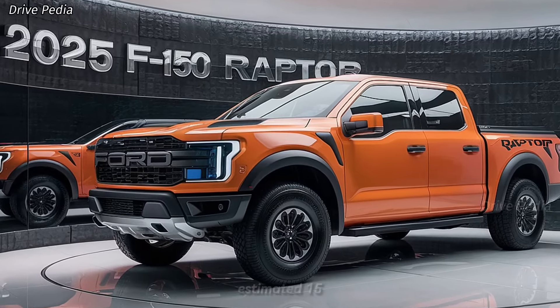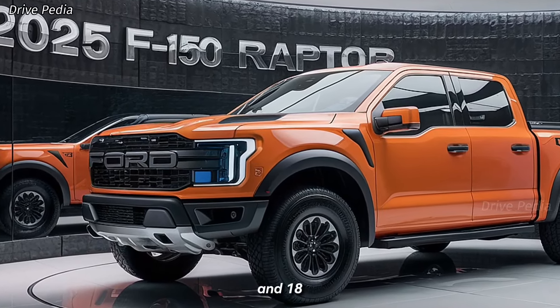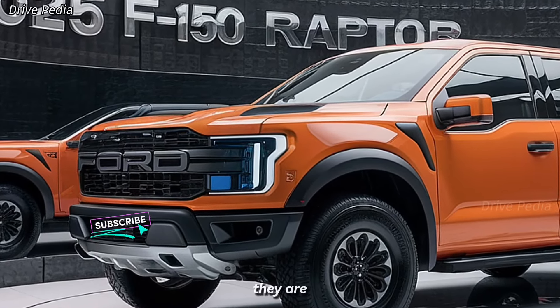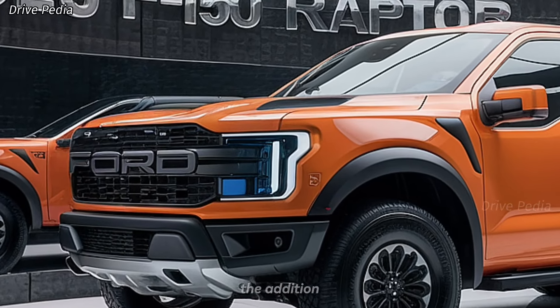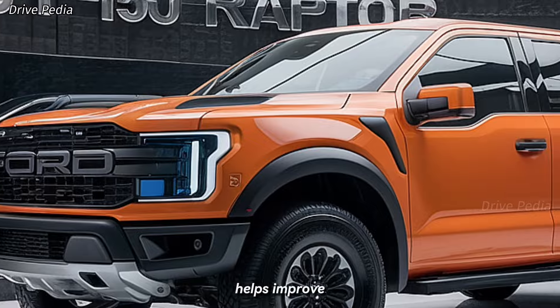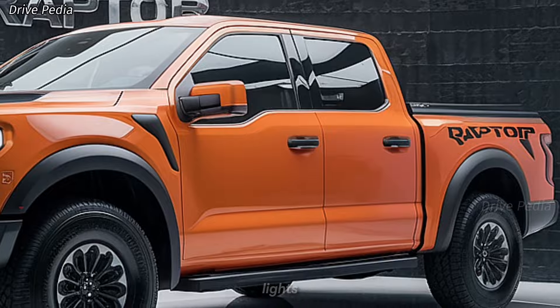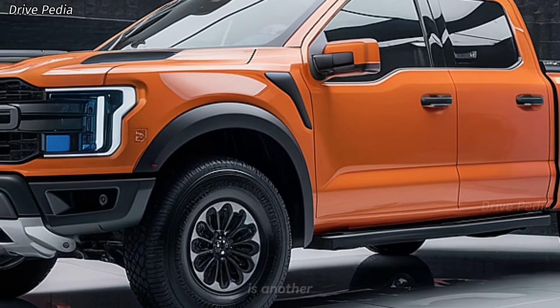In terms of fuel economy, the Raptor performs admirably for its class. The EcoBoost V6 engine provides an estimated 15 MPG in the city and 18 MPG on the highway. While these numbers aren't groundbreaking, they are respectable given the Raptor's size and performance capabilities. The addition of start-stop technology helps improve fuel efficiency by shutting off the engine during idle periods such as at traffic lights.